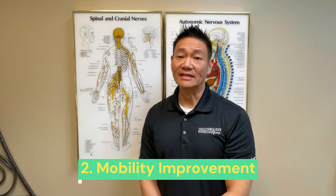Next, we address mobility improvement. Sciatica can severely restrict your movement due to pain and muscle stiffness. Through specific chiropractic adjustments, we can increase your range of motion, helping you regain flexibility while decreasing discomfort during daily activities.